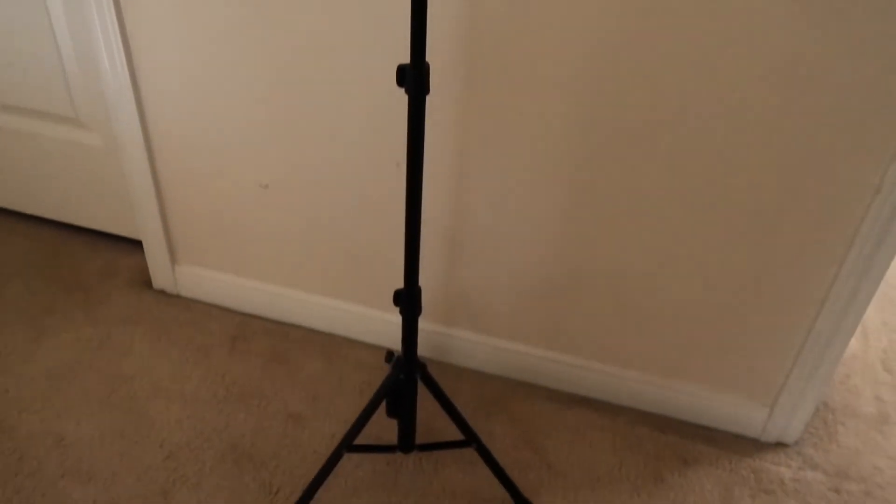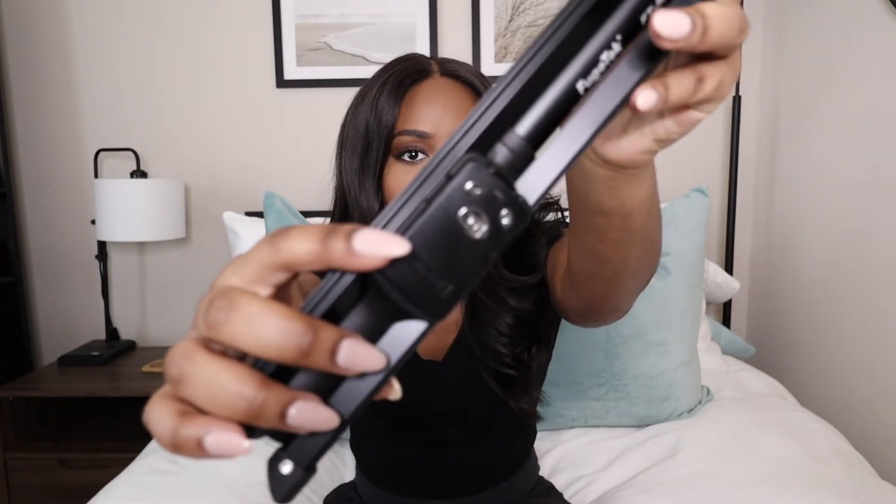So jumping right into my first favorite — it is this phone stand. This is perfect for taking selfies. I have fallen in love with it over the past month because, as someone that doesn't have a photographer, I take my own pictures. This has been amazing. I love the fact that you can adjust the height at three different points.